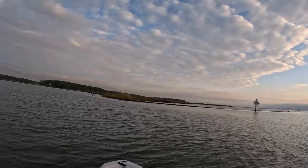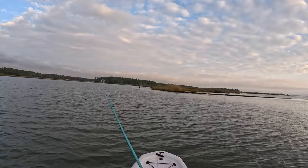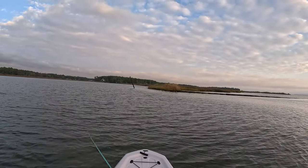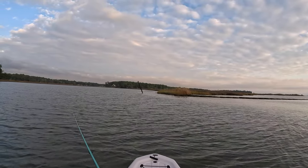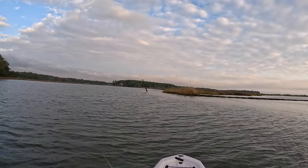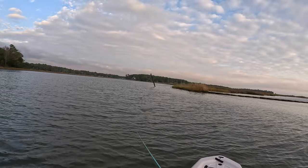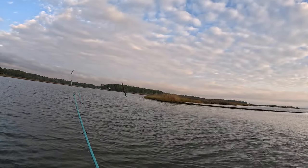Before we get started sheepshead fishing, we're going to throw this topwater around for just a few minutes while the sun's still kind of hiding behind the clouds — see if there's any speckled trout or redfish around. And there — that was a blow-up right there, literally the first cast! He missed it, but let's be very very quiet. We'll let him come back for round two.